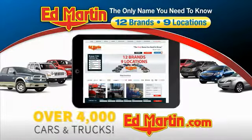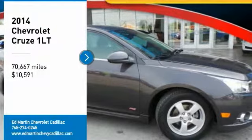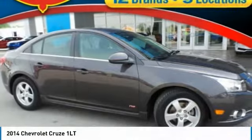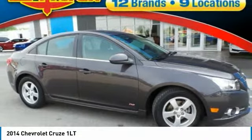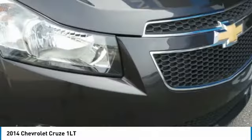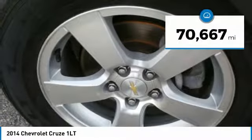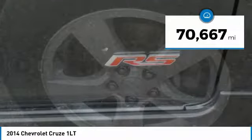You can also shop over 4,000 more cars and trucks online at edmartin.com. Make a great choice today with the 2014 Cruze. The Cruze Blueprint calls for more than you'd expect and is priced below $15,000. This vehicle has less than 75,000 miles.